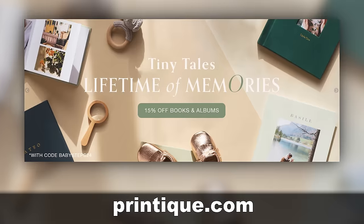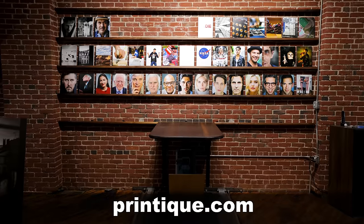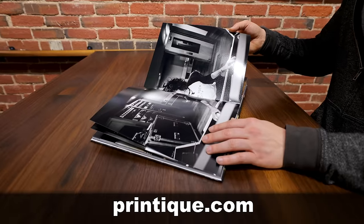This fix is brought to you by Printique and their photo books, as well as albums, which I absolutely love. Look at my wall of photo books, all printed by Printique. In my opinion, there's nothing more powerful than giving the gift of photography.